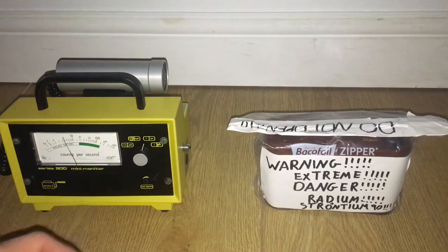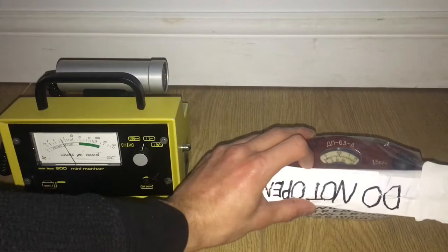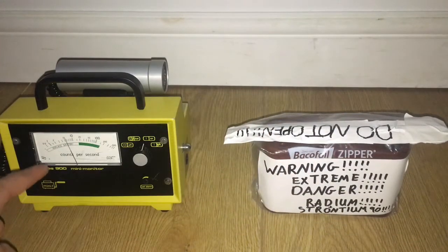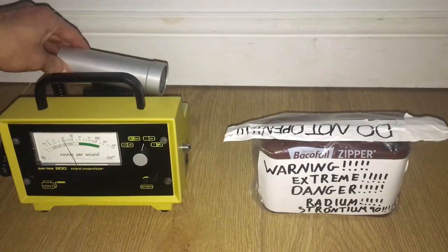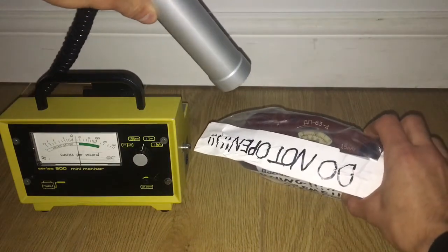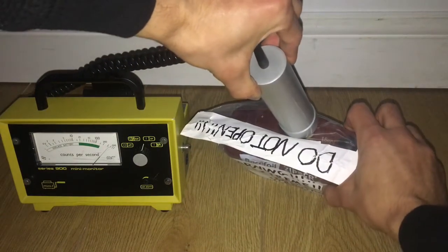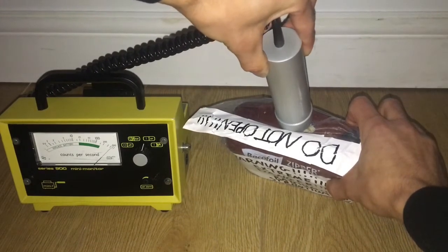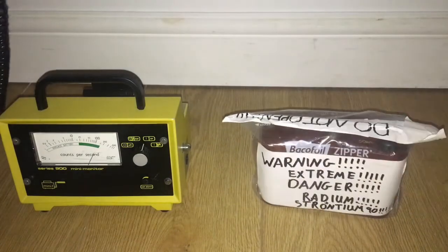We are reading just gammas because most of the radiation is blocked by this thick glass. Already at this distance you can see it's reading about 5 mSv, getting closer to the dial.